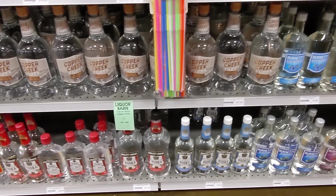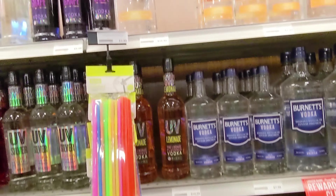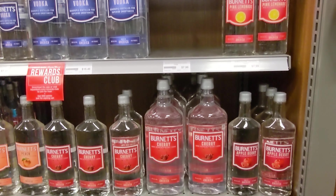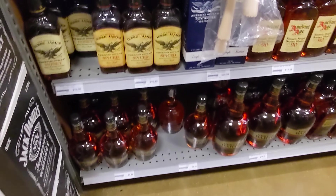Copper Creek — which is absolutely awful. I don't know if that's their house brand or not — let me know in the comments if anybody else gets Copper Creek outside of Kentucky. I've only ever seen it at Liquor Barns; I haven't seen it in any other stores around us.